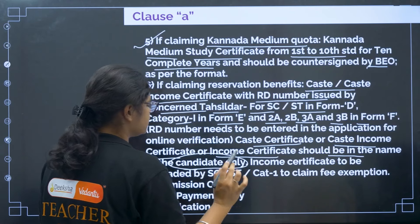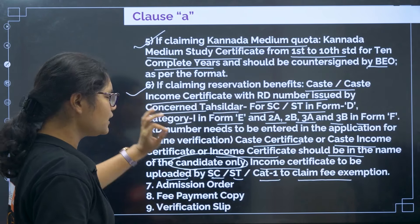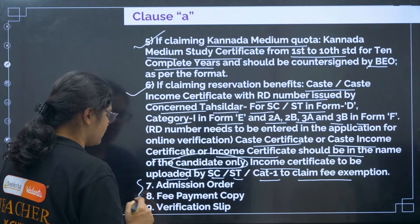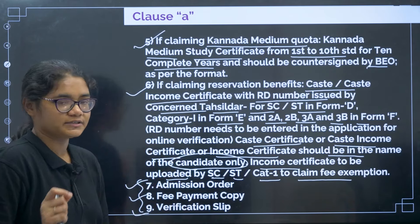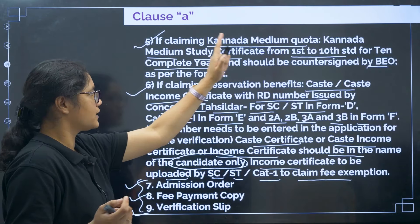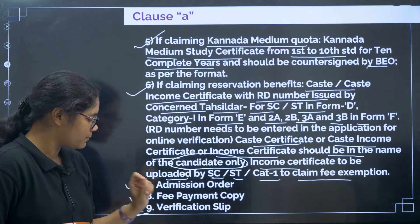The caste certificate, caste-income certificate, or income certificate should be in the name of the candidate only — this is very important. For SC/ST, use Form D; for Category 1, Form E; and for 2A, 2B, 3A, 3B, Form F. Income certificate to be uploaded by SC/ST or Category 1 to claim fee exemption. Additionally, you need: (7) your admission order if fees are paid, (8) fee payment copy, and (9) verification slip.